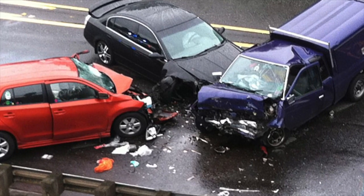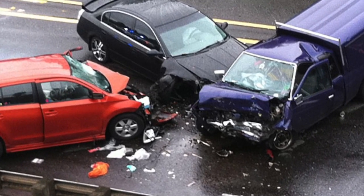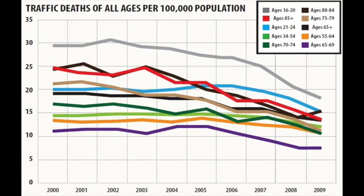Nearly 1.3 million people die in road crashes each year. Although that may be, as shown in the graph, over the years the rate in which car accidents are occurring is actually decreasing.